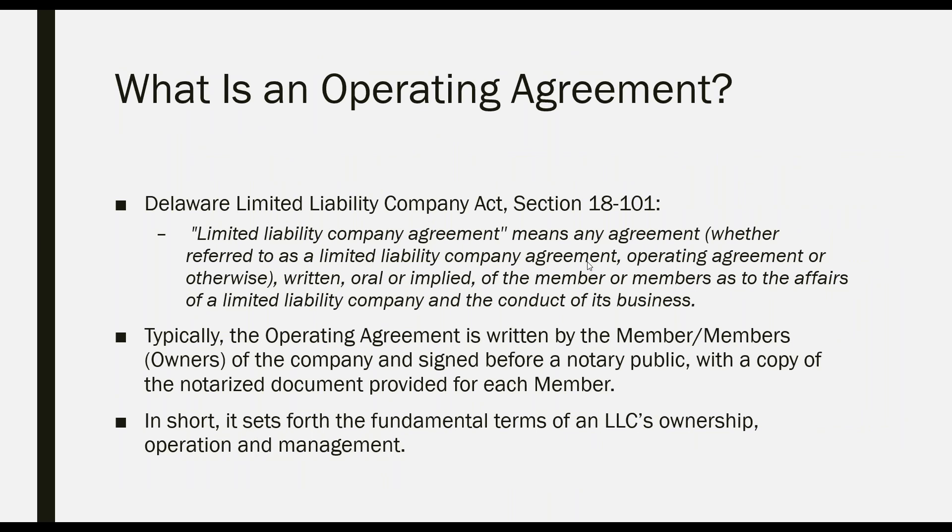According to the Delaware Limited Liability Company Act, Section 18-101, a limited liability company agreement means any agreement — whether referred to as a limited liability company agreement, operating agreement, or otherwise — written, oral, or implied, of the member or members as to the affairs of a limited liability company and the conduct of its business. Typically, the operating agreement is written by the members — also known as the owners — and signed before a notary public, with a copy provided for each member. In short, it sets forth the fundamental terms of an LLC's ownership, operation, and management.